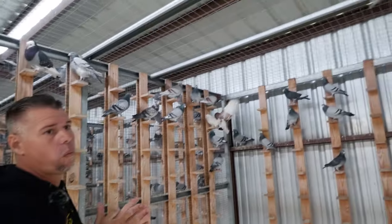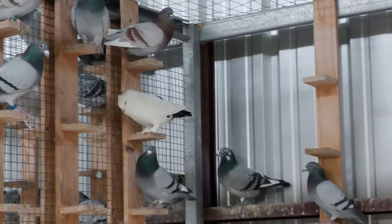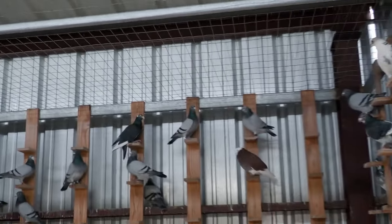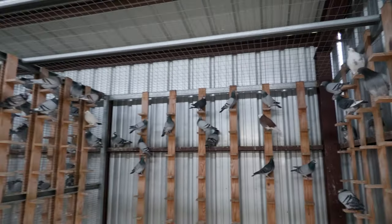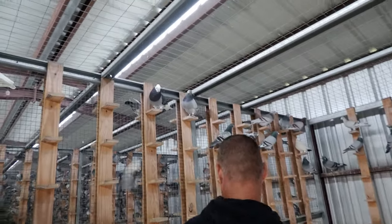And of course the most important birds are those two birds — the droppers. We got more over here, and they're also the breeding droppers. So we keep them with our breeders so they stay healthy year round. And you can see they got really nice feathers.